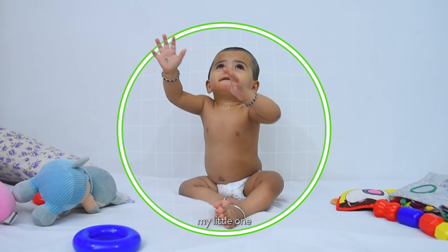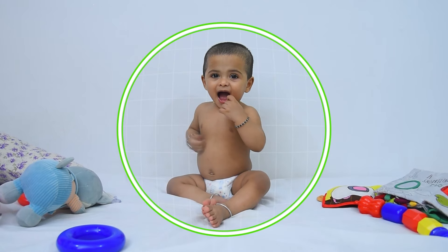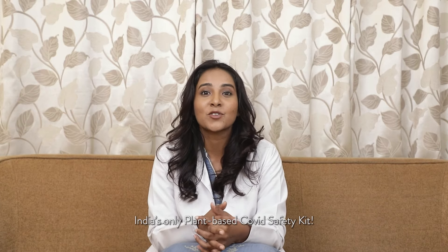I know my little one is safe from harmful chemicals and toxins. To all the mothers worried about their little ones, I recommend India's only plant-based covid safety kit. Cherish motherhood, protect your loved ones — order now.